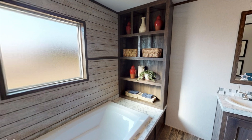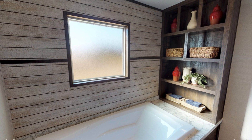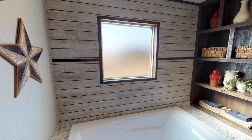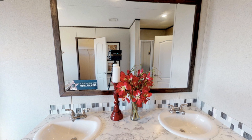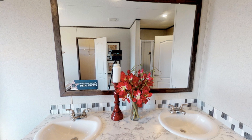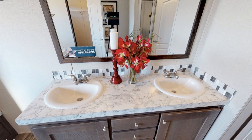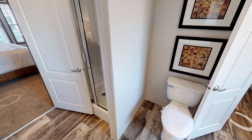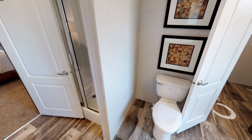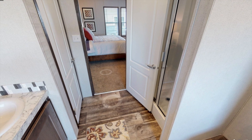So here's the bathroom. Over here you're getting a shiplap wall with a frosted glass window, and then plenty of shelving to place decor, towels, or whatever, and then you get a beautiful soaker tub right here. The only thing I don't really like about this bathroom is that it has a tiny shower and it's kind of hidden right behind this door, so it's nothing too special.